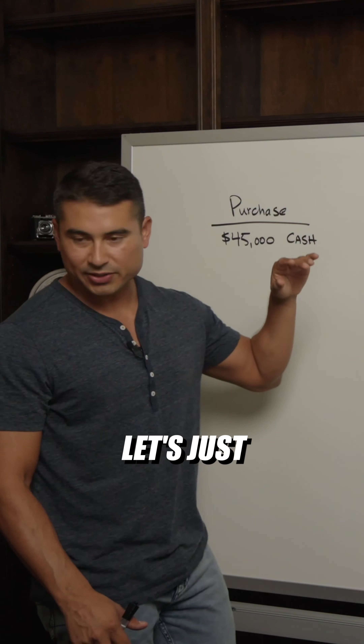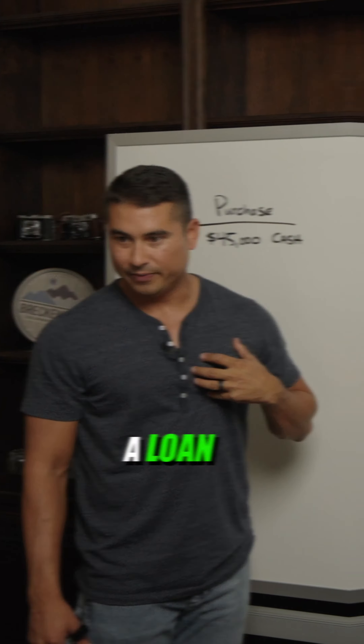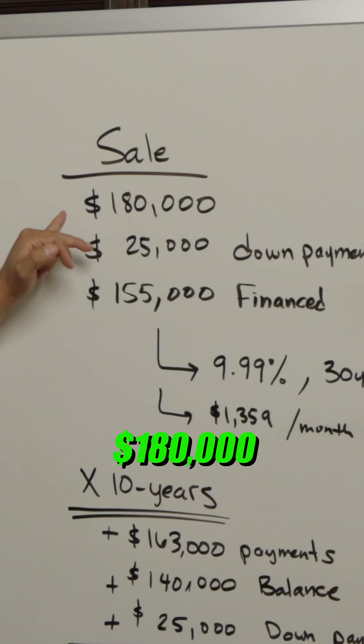So we said, you know what? Let's just throw it up on the MLS, ask for a down payment, and we'll carry back a loan. So that's what we did. We sold it for $180,000, same day.